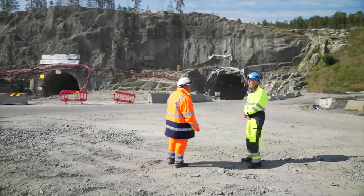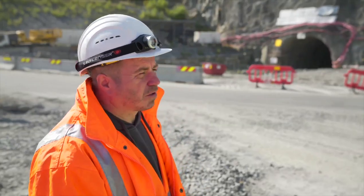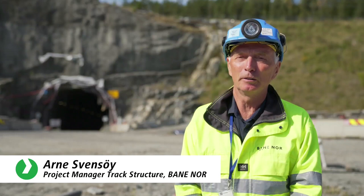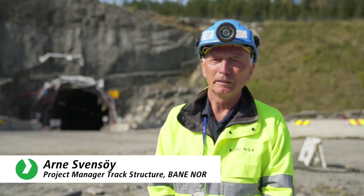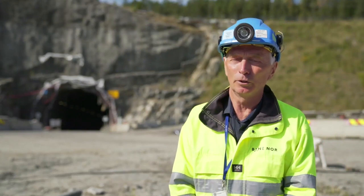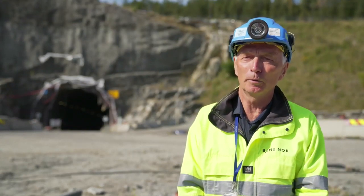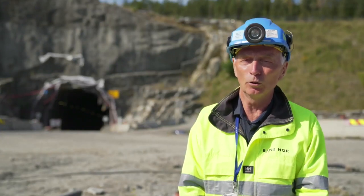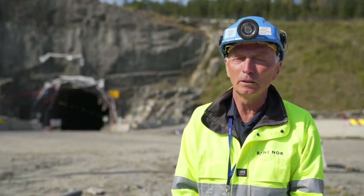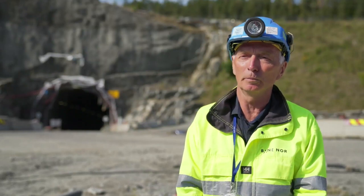The client for the entire project is the Norwegian railway infrastructure company, Banner Nord. The Followbanen project is of immense importance to Banner Nord — it's the largest rail infrastructure project in Norway at the moment. This high-speed line, with Norway's longest railway tunnel, is the backbone for intercity traffic between Oslo and the surrounding area. Travel time will be reduced by 50%. Track construction has now been completed, and at the moment, Foslo is welding the rails.